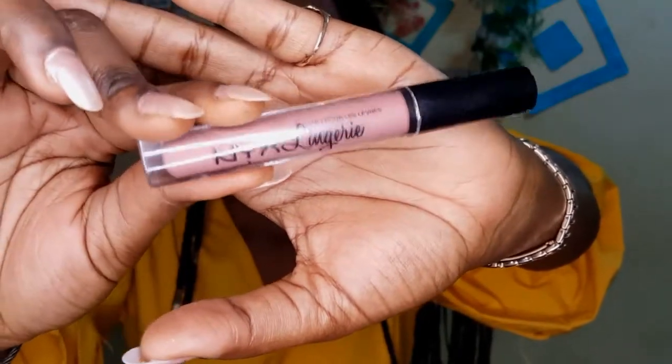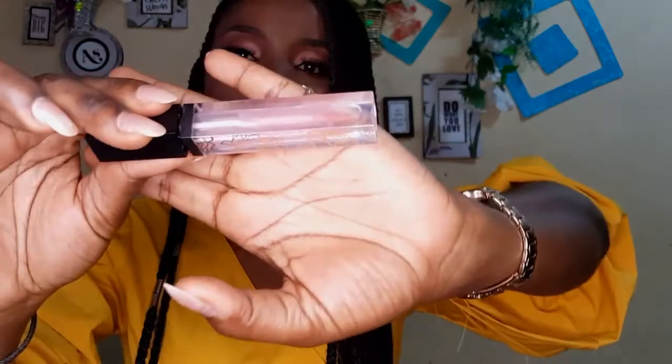I'm lining my lips with a lip pencil I bought from the market for just 100 francs — so cute! Then I'm applying my NYX Lingerie lip gloss in the shade Lippie all over my lips. It's a mattifying lipstick, so I topped it with a clear lip gloss and it looks so gorgeous — I love this look!